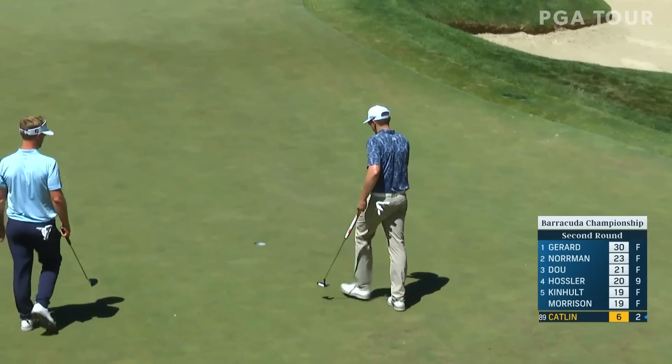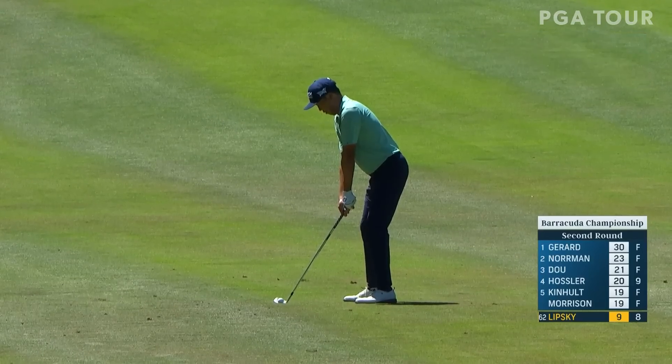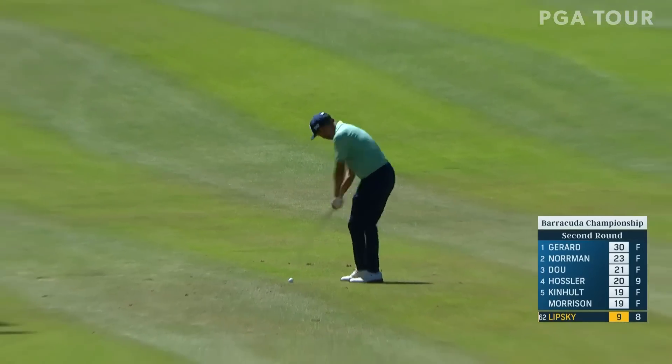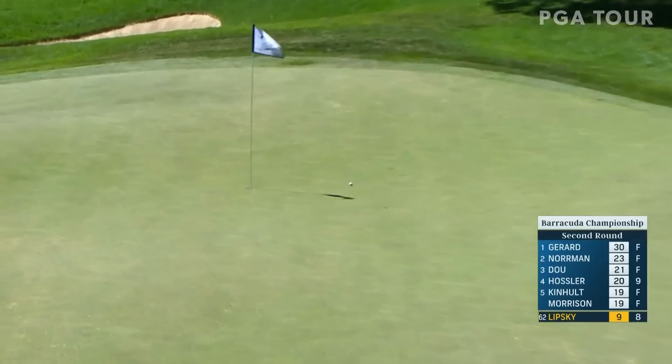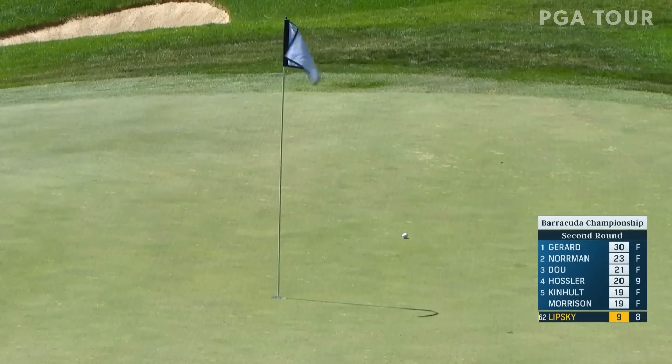Great look at eagle here at the 12th for five points. Two points today, just inside that cut line. Wedge in to the par four.